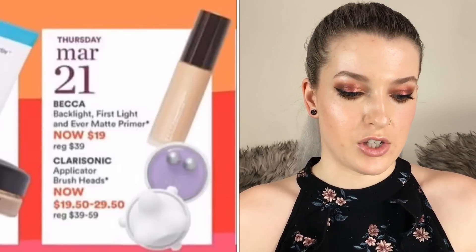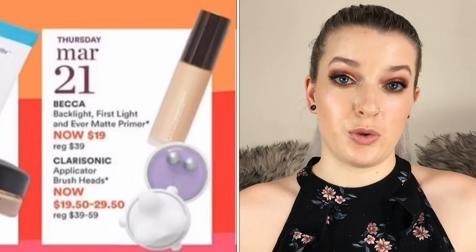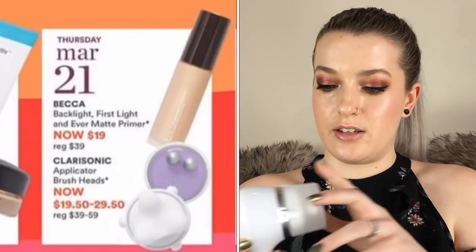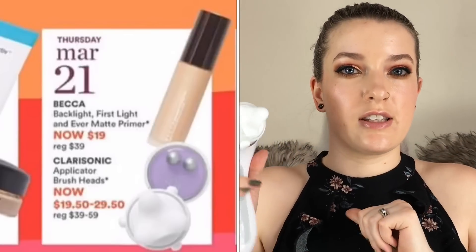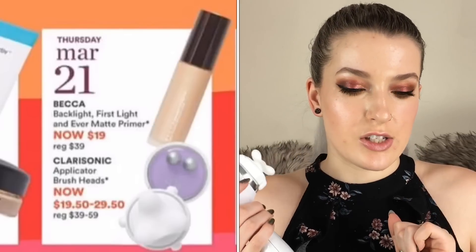Also the Clarisonic applicator brush heads are going to be from $19.50 to $29.50. I use one of them at night just to massage my moisturizer in and I really like it for that. I haven't tried any of the other ones but I really do like this one.